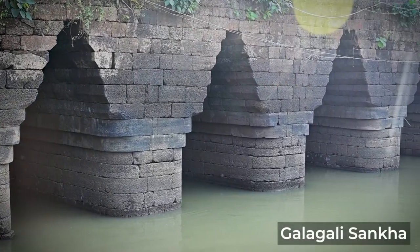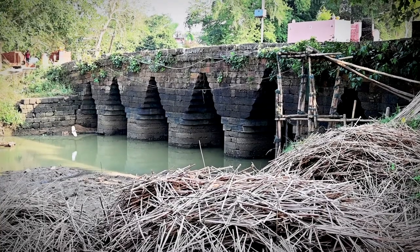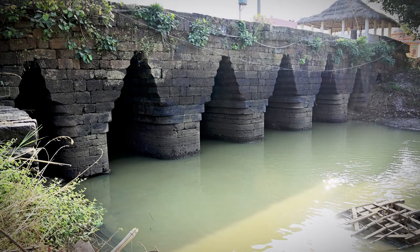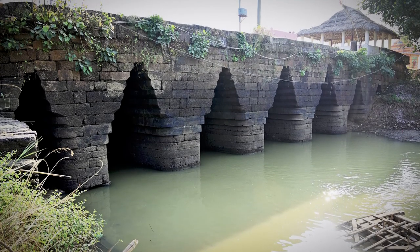The Galgali Sangha may look like an ordinary bridge, but it holds an important place in Jajpur's history. Originally built in the 12th century during the Eastern Ganga rule, the bridge made out of laterite stone is said to have connected two divine realms.